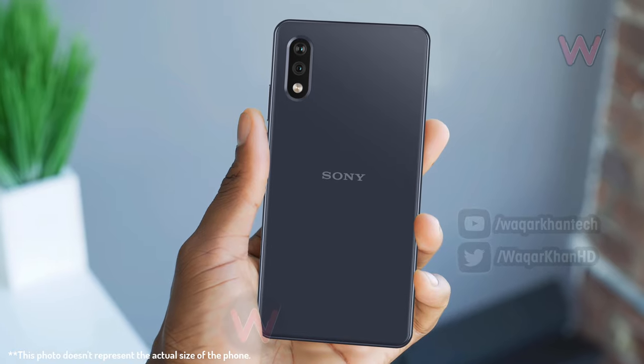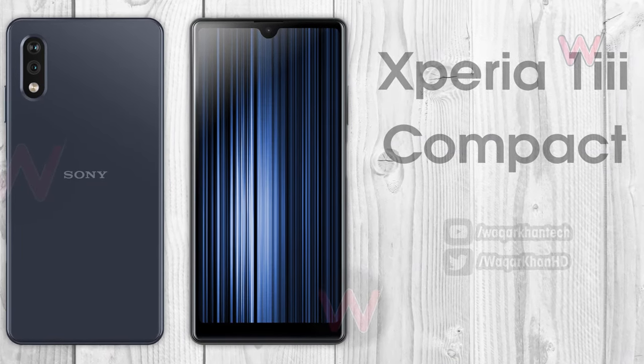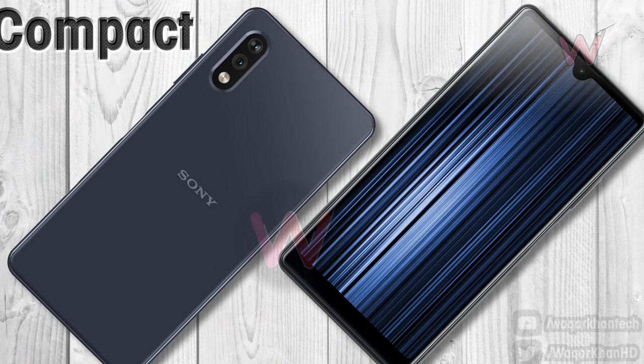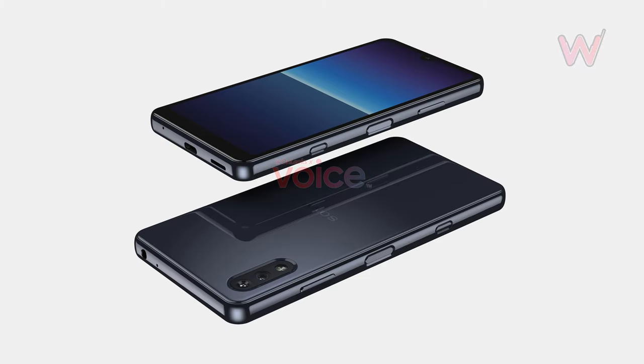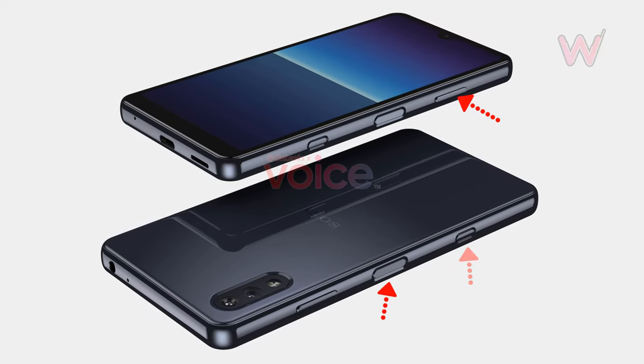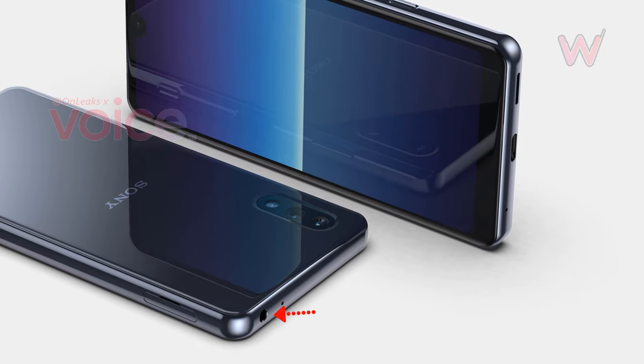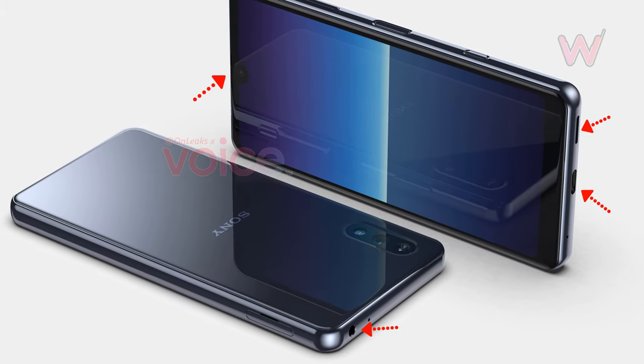There is also an LED flash inside the vertical module. The frame design used on last year's Xperia 1 Mark 2 and Xperia 5 Mark 2 has been carried over to this phone, so you can expect a side-mounted fingerprint scanner, a volume rocker, and a dedicated shutter button. Also on the table is a 3.5-millimeter headphone jack, a USB-C port on the bottom for fast charging, and a bottom-firing speaker that pairs up with the in-ear speaker for a stereo setup.